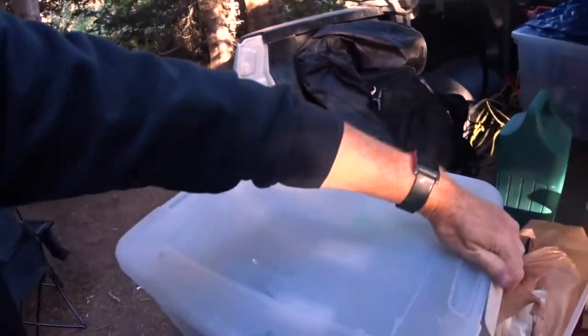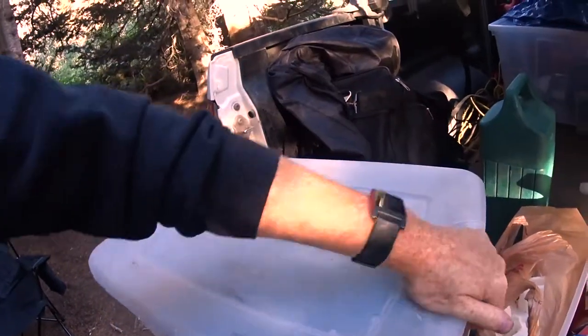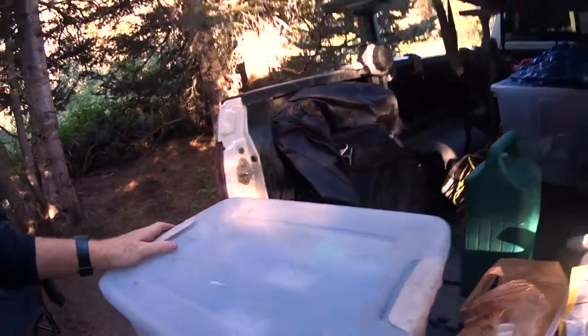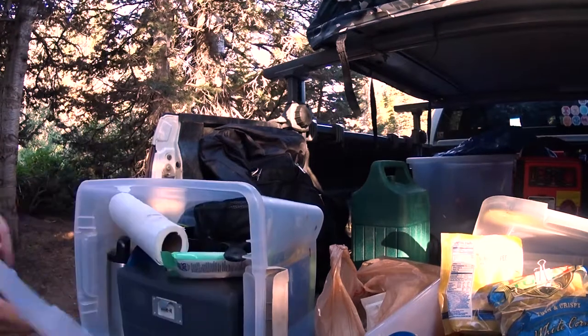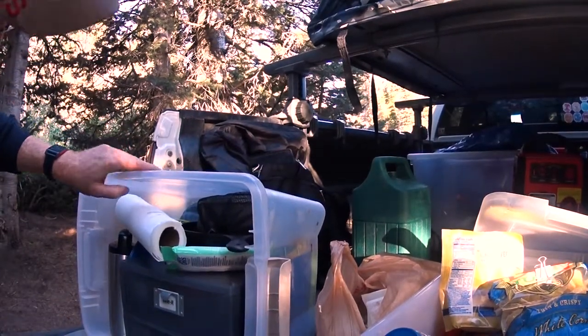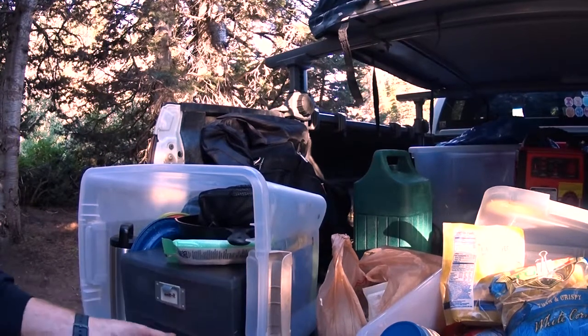It's nice because I can still get into things to get paper towels or some wet wipes when it's upright. But when I'm camped out I set it up and there's all my gear — everything's got my own little kitchen set up, ready to go.